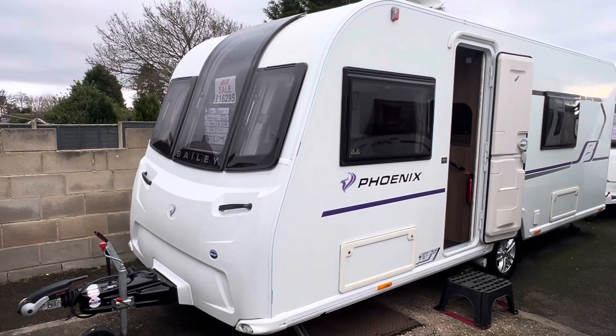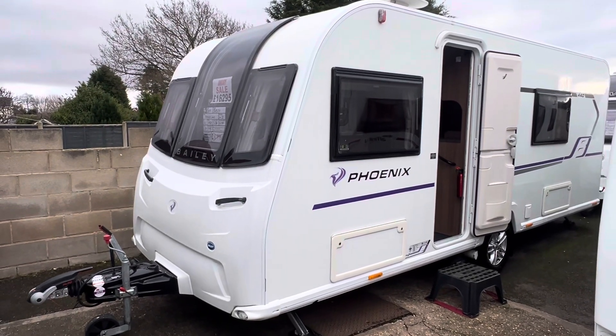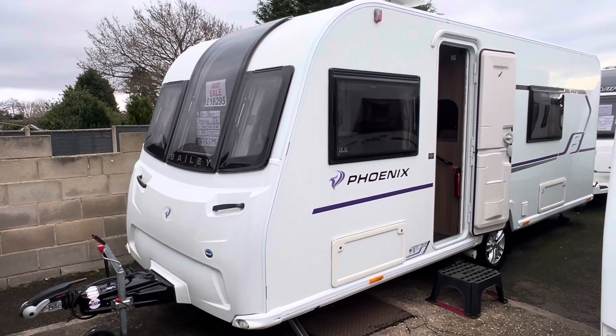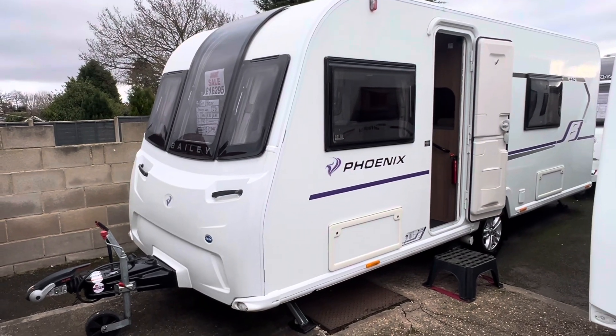Hi guys and welcome to another YouTube video here from Burton Caravan Centre in Burton-on-Trent. My name is Marcus and I'm part of the sales team here at our Burton branch. Today I'm going to be taking you for a tour around one of our latest arrivals.